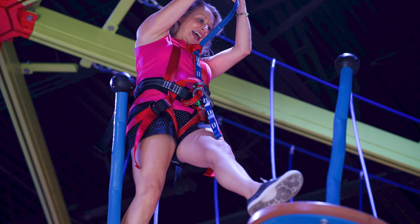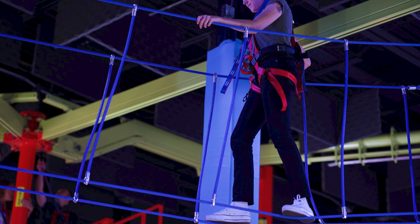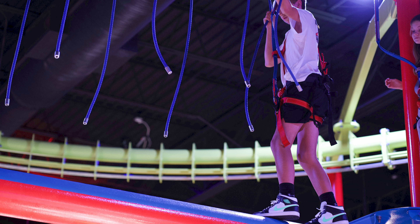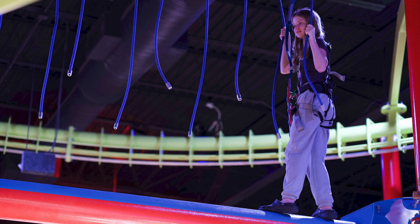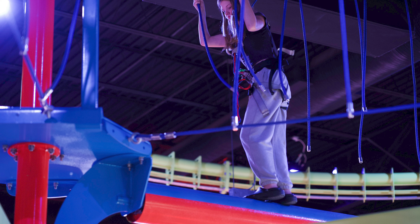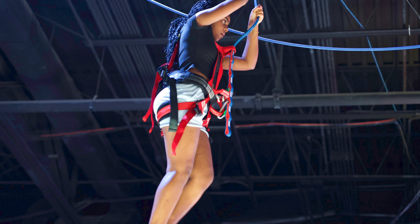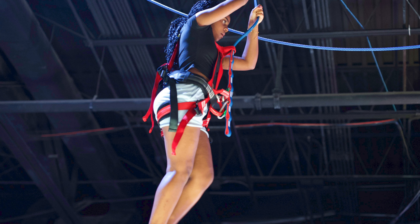Don't forget that you can do events here too. If your company is having an event and you want to have a lot of fun and team-building exercises and so forth, this is a great place to do that as well. So check it out — Adventure Park USA. You can't go wrong. Stop by and have a lot of fun.